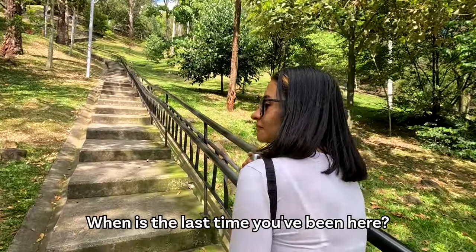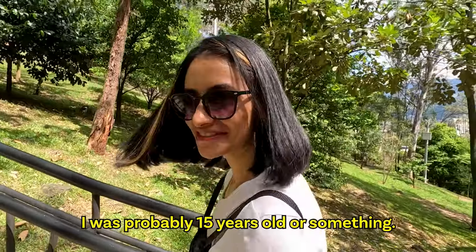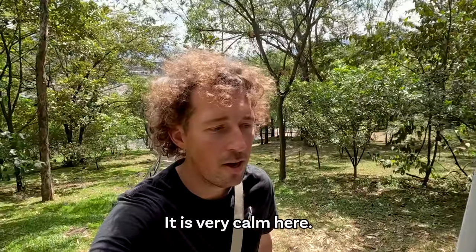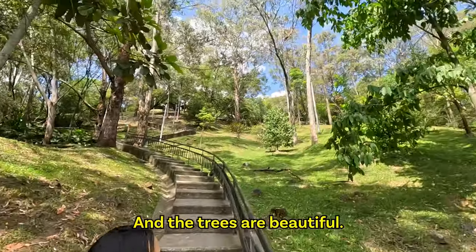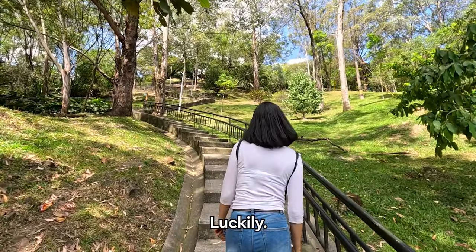When is the last time you've been here? I was probably 15 years old or something — now I'm 30. It's very calm here. Slowly up the stairs, and the trees are beautiful. Very green with a lot of shade, luckily.